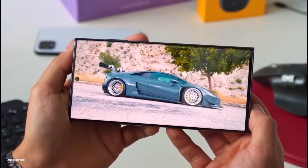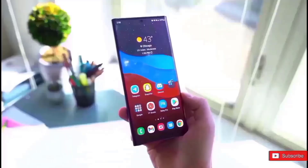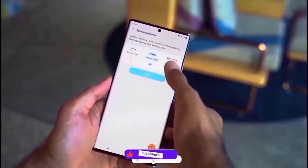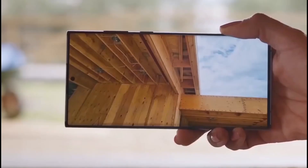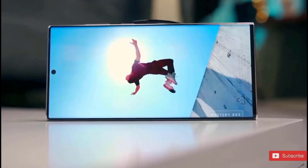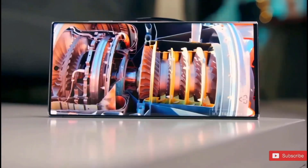Samsung has a solid battery life reputation. In fact, the S23 Ultra survived our battery test for over 12 hours, placing it on our list of the top smartphones with the longest battery life. The battery life of the S23 Plus was also comparable, lasting nearly 11.5 hours.